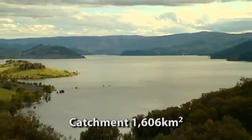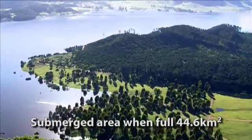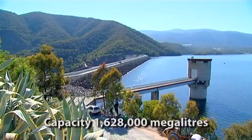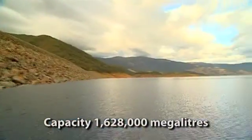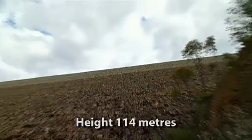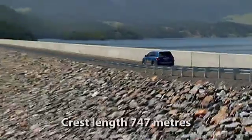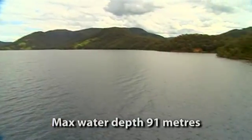The Blowering Dam catchment area is 1,606 square kilometres, and the submerged area at full supply level is 44.6 square kilometres, which is more than 6,000 football fields. The storage capacity at full supply level is 1,628,000 megalitres, which is about three times the capacity of Sydney Harbour. The height of the dam including the parapet wall is 114 metres, which is taller than a 35-storey building. The crest length of the dam is 747 metres, and the maximum water depth is 91 metres.